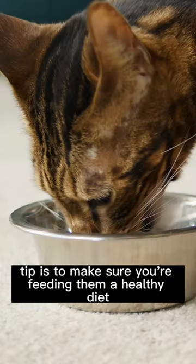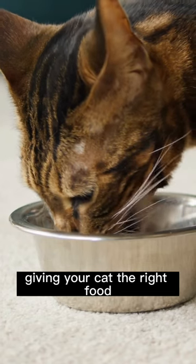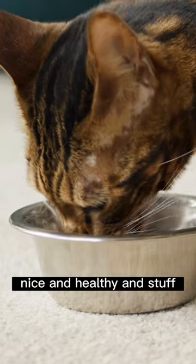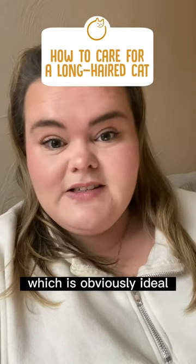Another top tip is to make sure you are feeding them a healthy diet. Giving your cat the right food packed with the right nutrients for their needs will help keep your cat's coat nice and healthy and soft, which is obviously ideal.